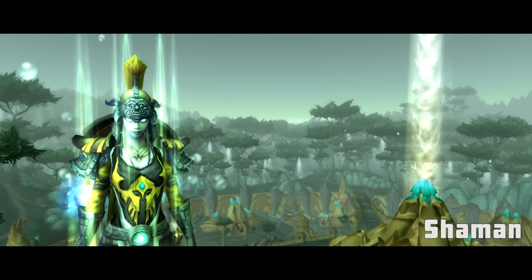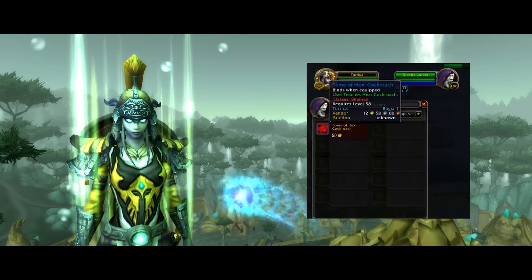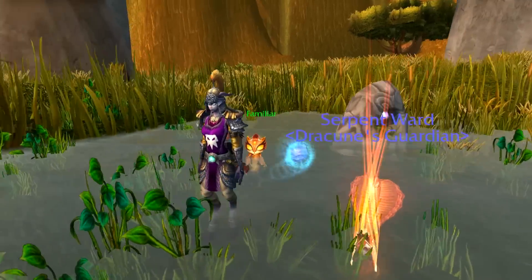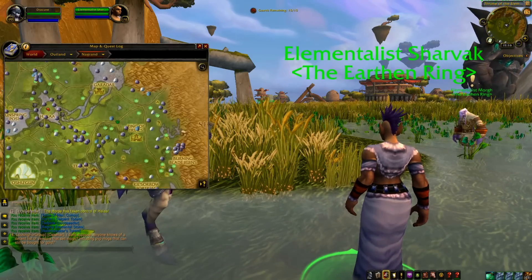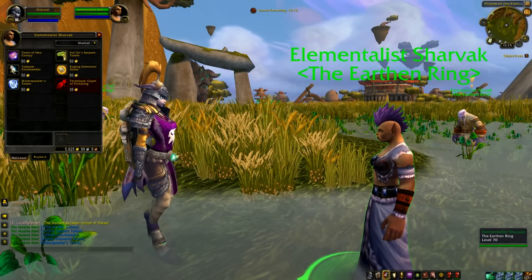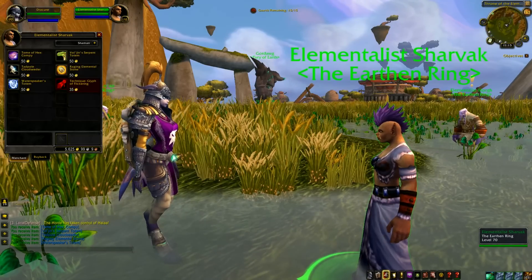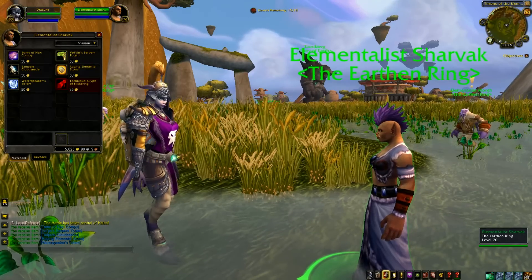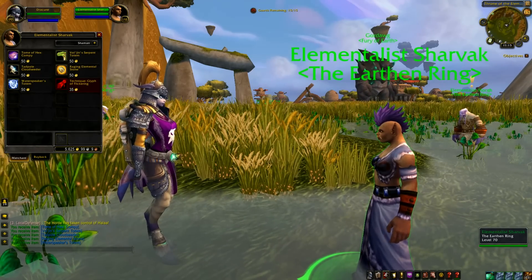Shamans, you also have an item to purchase from Kravitz Laurent in the Dalaran Underbelly. This is bind-on-equip, so you don't necessarily need to go there on your shaman — it teaches Hex: Cockroach. There are also other toys and a Tome of Hex available from an NPC in Outland. Head to the Throne of Elements in the Burning Crusade version of Nagrand and find Elementalist Sharvak. She sells Vol'jin's Serpent Tome, Tadpole Cloud Seeker, Raging Elemental Stone, Water Speaker's Totem, and an inscription recipe for Glyph of Flickering, which reduces the size of your Fire Elemental by 15%. That recipe is bind-on-pickup, so your shaman needs to be a scribe to use it.